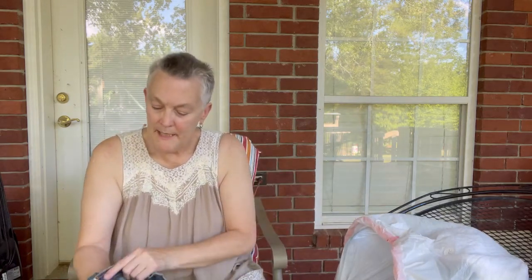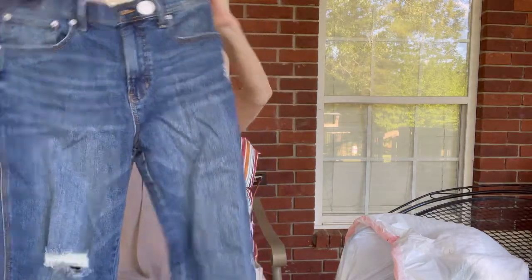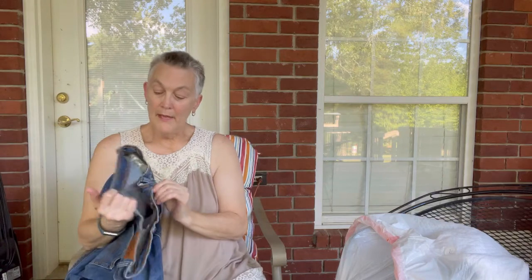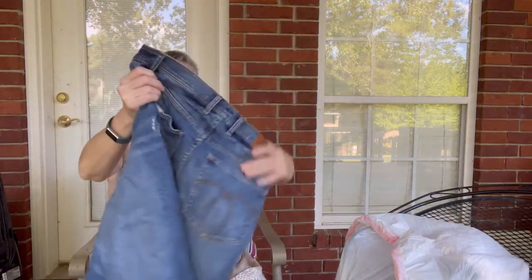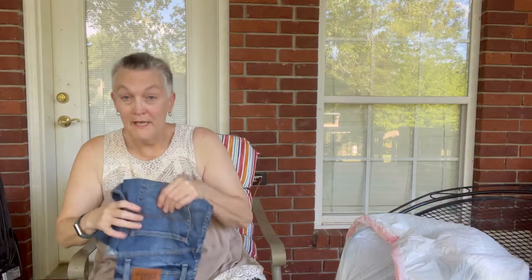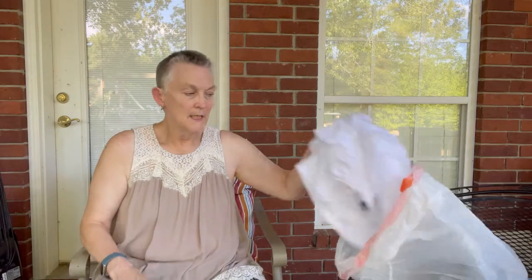The next item is a pair of Jordache vintage jeans — definitely high-waisted, with distressing and a raw hem. They probably aren't actually vintage since they say 'Jordache vintage,' but I'm probably going to sell these myself. I just like them — they look like a perfect pant for a young lady this fall and winter. The jeans were also a dollar.